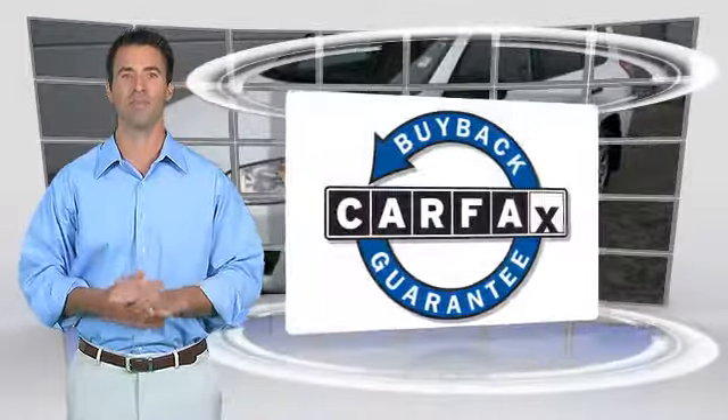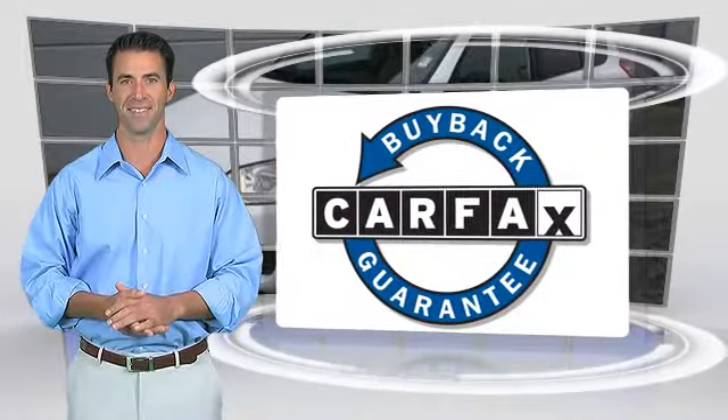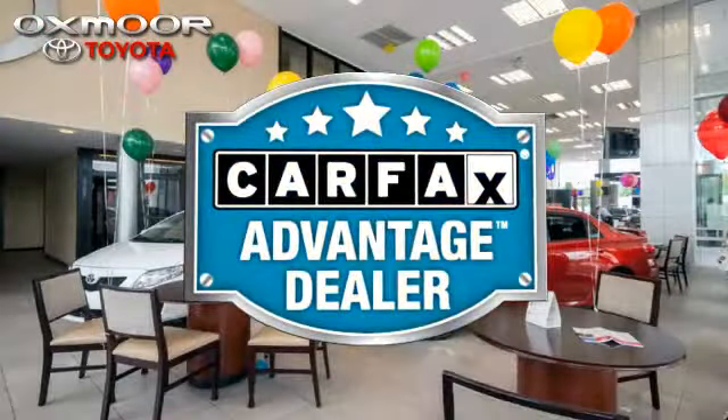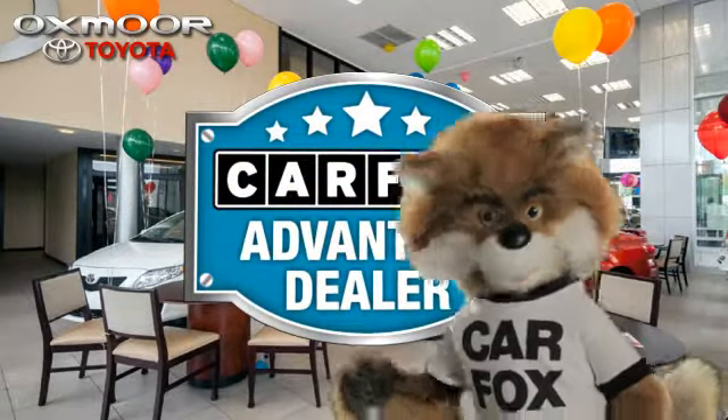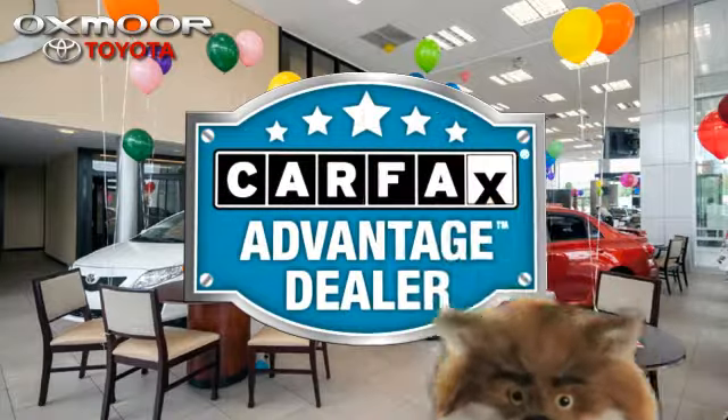This vehicle qualifies for the CARFAX Buy-Back Guarantee. Just say show me the CARFAX at Oxmoor Toyota, a CARFAX Advantage dealer.